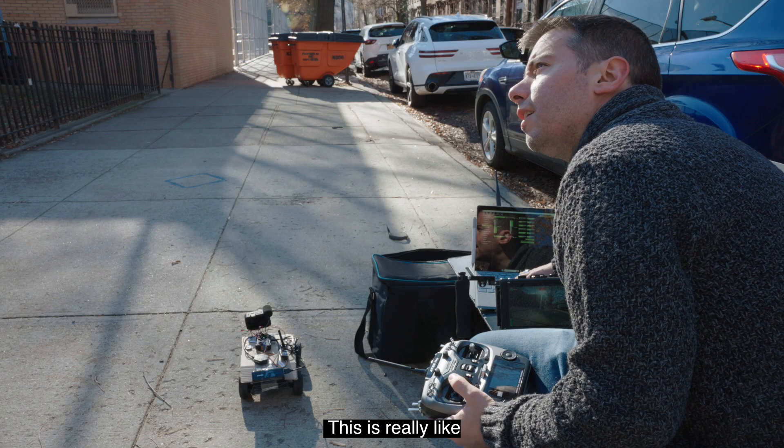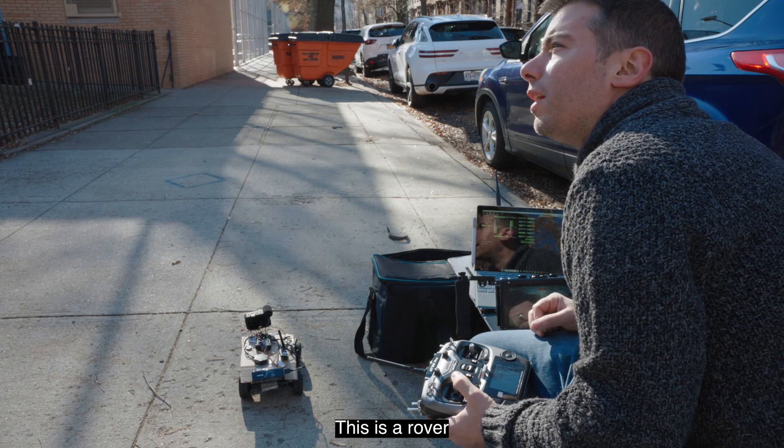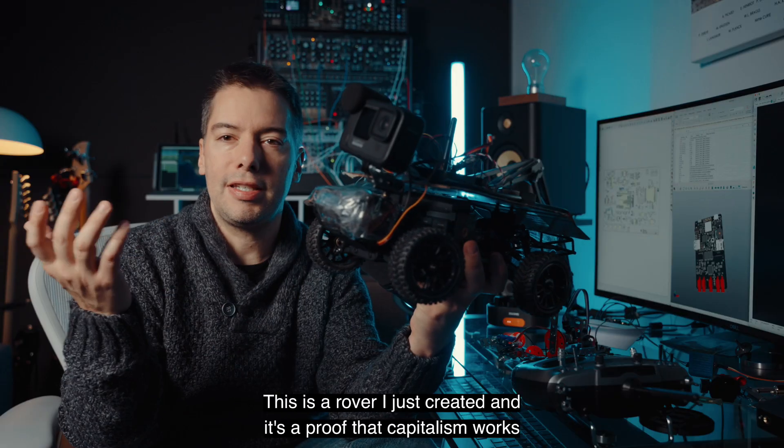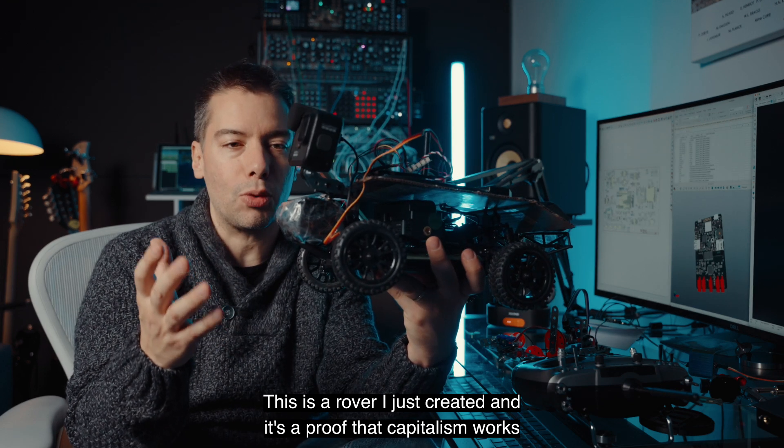Can I ask what this is? This is really interesting. This is a rover — it's called a rover. I just created it and it's a proof that capitalism works.